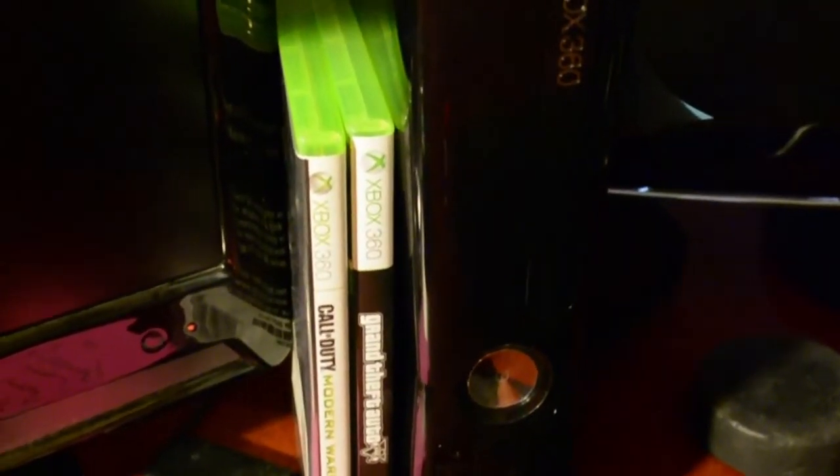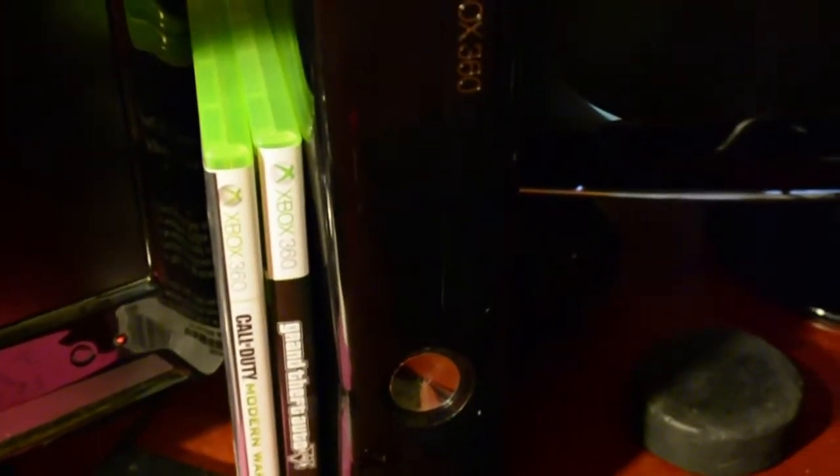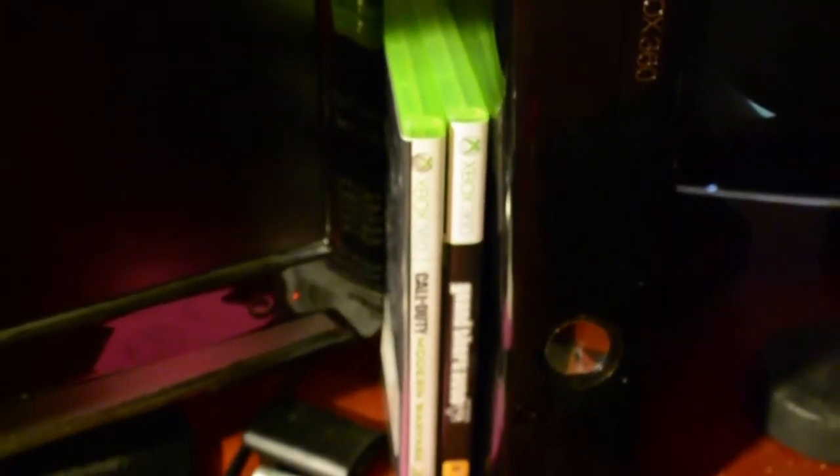Over here is my Xbox with its controller, and it also has a DVD player connected to it — nice to have when you just want to sit back and relax. My two most-played games are Call of Duty: Modern Warfare 3 and Grand Theft Auto 5. There's also Black Ops 2 in here, though I kept it out just because I didn't want to ruin the tin case.